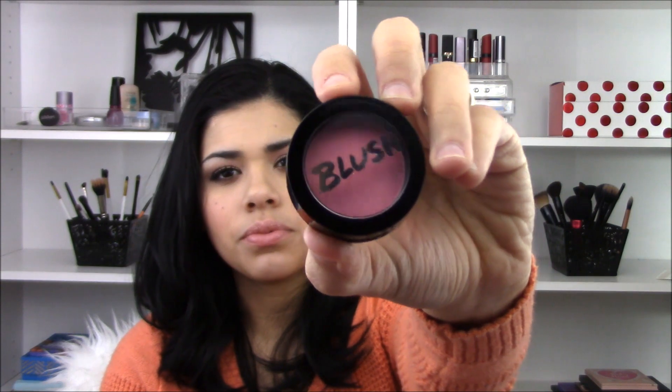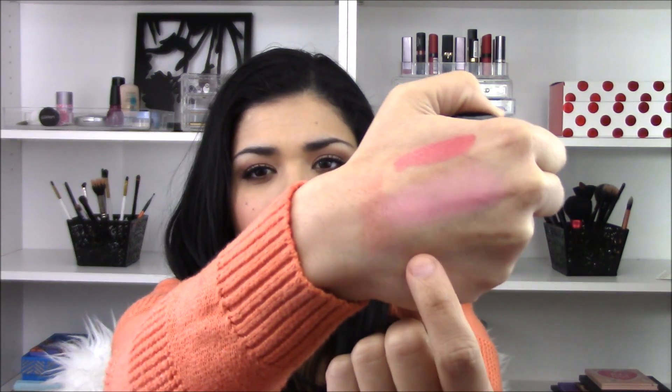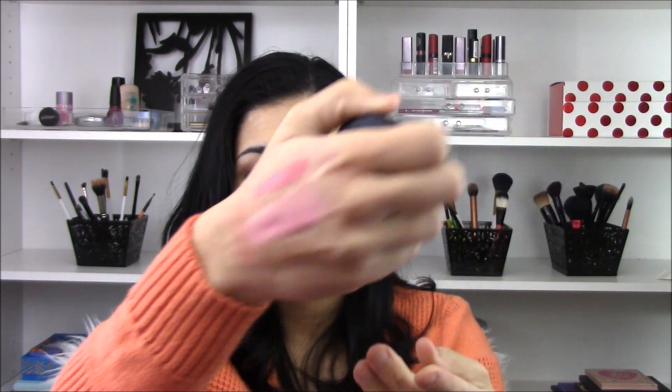The next thing is a blush from Model Co. I'll go ahead and swatch this one for you guys. It does look very pink too — like baby pink or Barbie pink type stuff. I just can't do it. I'll show you guys the swatch right here. It's not going to look good on me. It's just not flattering at all for me, so that's another one I will probably pass on.